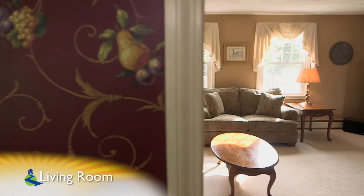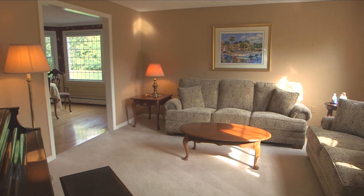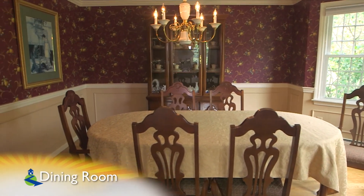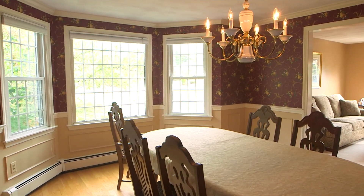The living room is a bright space which has been freshly painted and also features wall-to-wall carpet. The formal dining room is off the living room and features beautiful woodworking with its waist-high wainscoting and crown molding, along with a beautiful custom bay window.